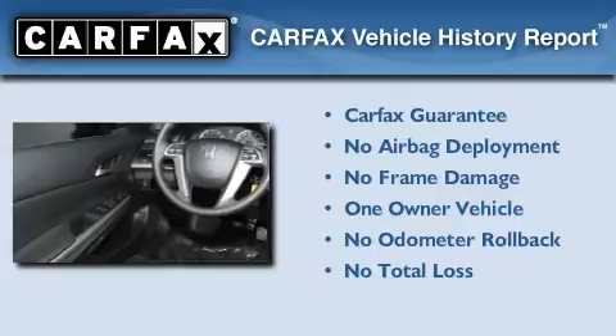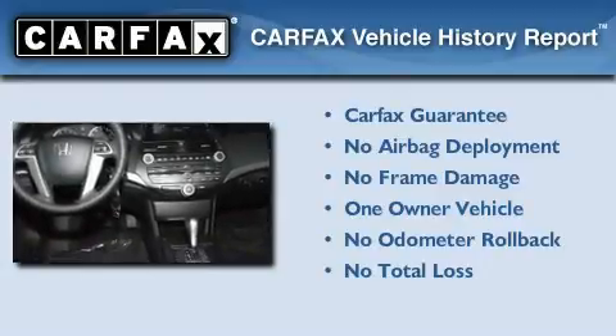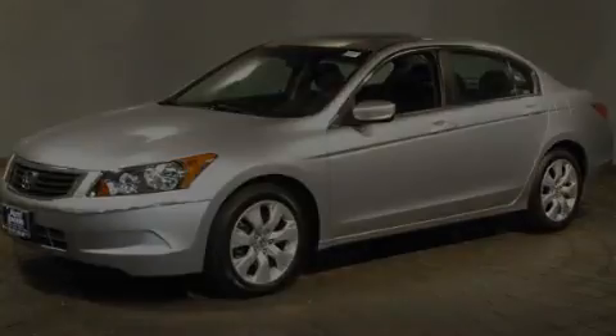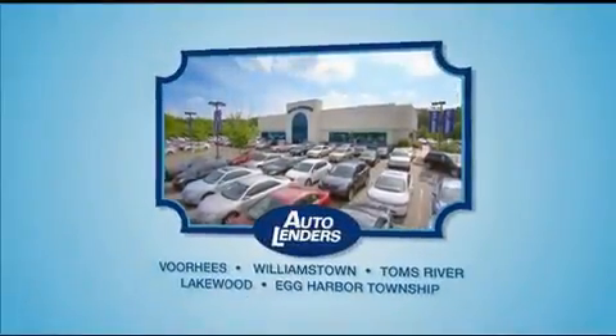This Honda has had only one owner and it qualifies for the Carfax Buyback Guarantee. Please call today to reserve this vehicle for a test drive. See our Low Mileage One Owner Certified Cars at any of our five New Jersey showrooms or at Autolenders.com.